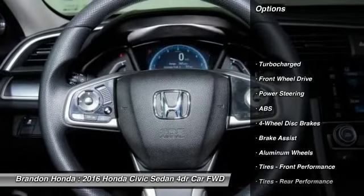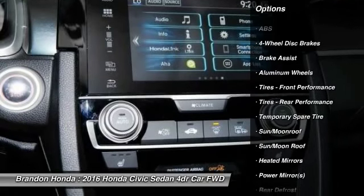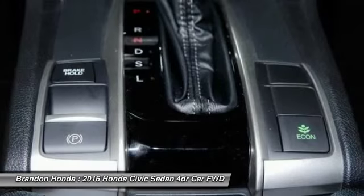Steering wheel audio controls, traction control, remote engine start, stability control, keyless entry, anti-lock braking system, backup camera, Bluetooth, moonroof, power steering.